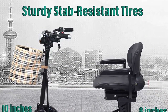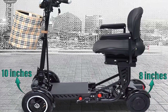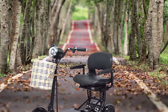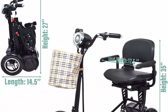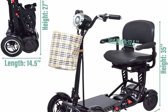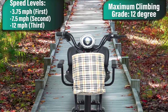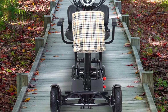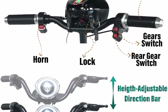Thanks to the height-adjustable directional rod, this folding electric scooter with seat is suitable for people of different heights. Use the four-wheel scooter with three different speed levels: Level 1 is 3.75 MPH, Level 2 is 7.5 MPH, and Level 3 is 12 MPH. This motorized scooter supports up to 265 pounds, has a maximum speed of 12 MPH, and a long driving range of up to 25+ miles per charge. The lithium battery-powered scooter includes all necessary safety features and can be driven safely on grass, ramps, brick, muddy roads, or floor tile.